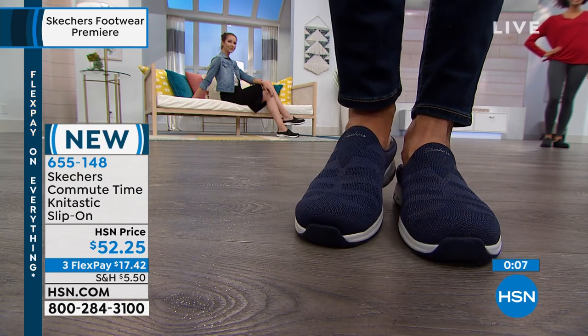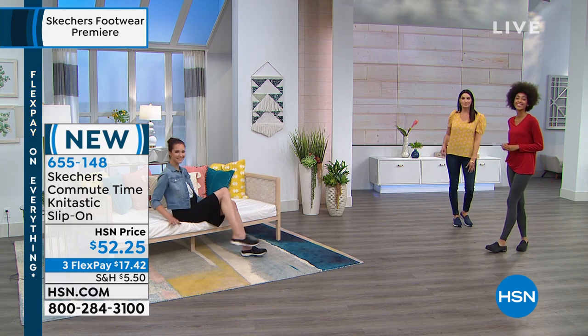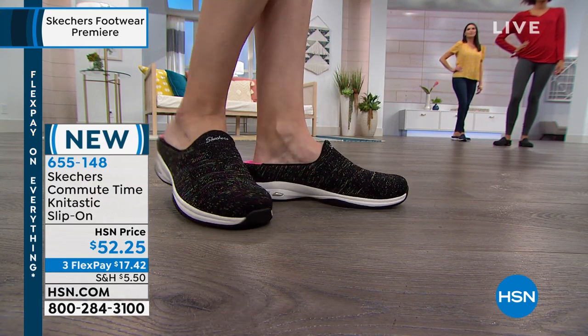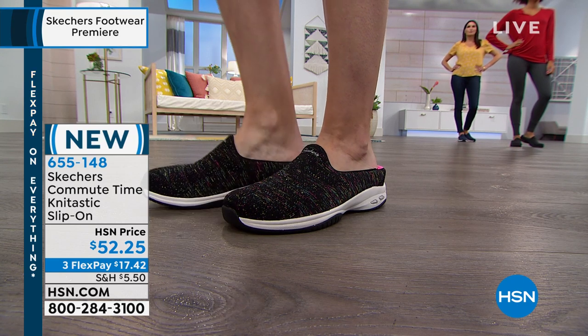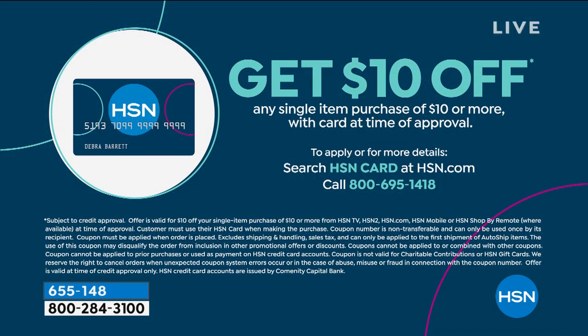These are HSN priced at $52.25 with three FlexPays. Medium width, sizes six and six and a half to 11 including whole and half sizes. You've got that really nice relaxed fit — same heel, but the front is a little bit wider so as your toes spread out during the day, you'll have a real comfort shoe. Also, just a note about our HSN charge card — if you apply right now and shop for Skechers, you're going to get $10 savings automatically. It's a great card with lots of extra benefits.